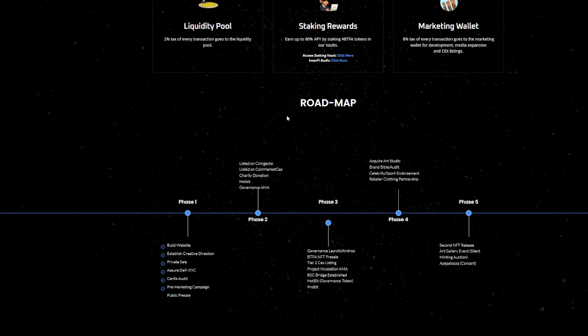This is the roadmap. Phase one includes building the website, private sales, establishing creative direction, the Certik audit, and the pre-marketing campaign. They've done these things. What I really like about this project is that they are continuing to do a lot of things before moving too fast.